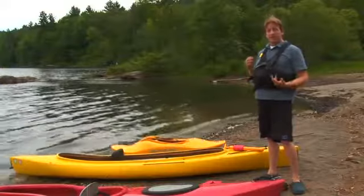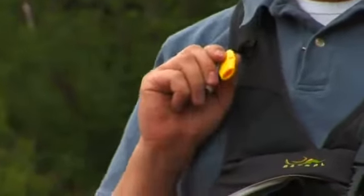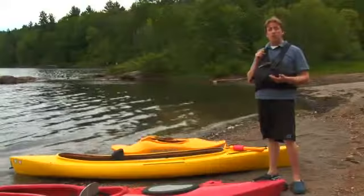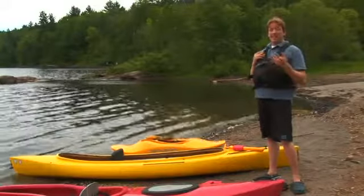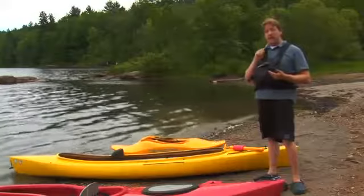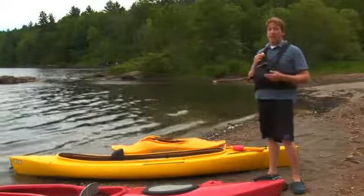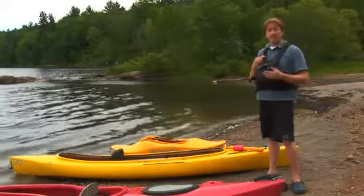The next important piece of safety gear, second to the life jacket, is a whistle. A whistle is very important — it can be heard a long distance. If you get in trouble you can blow it once for attention. In an emergency where you need help, you blow it three times. Three times is an international sign of distress, and if someone hears that they're going to investigate or send help.